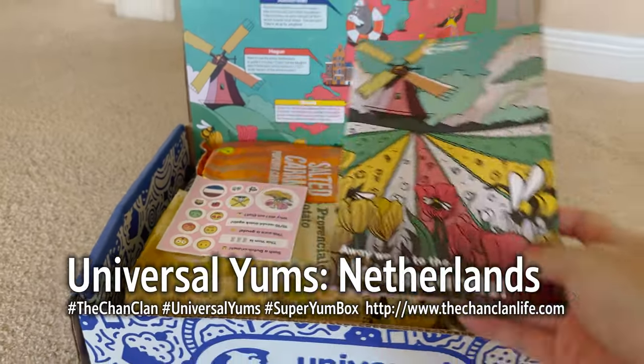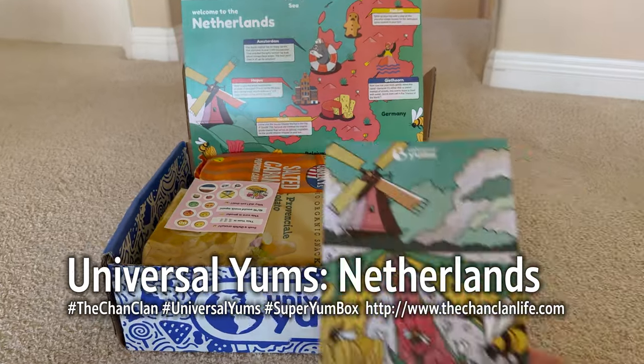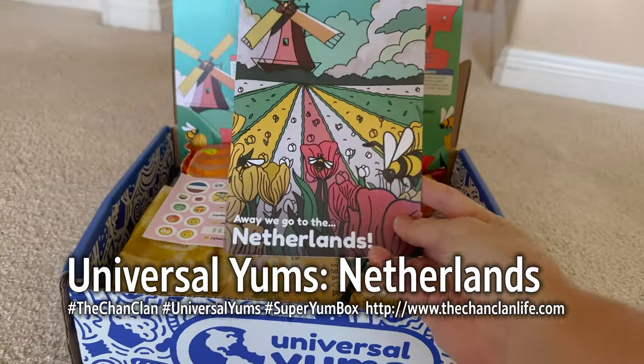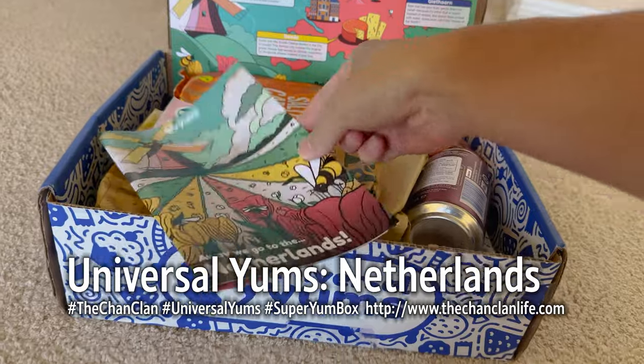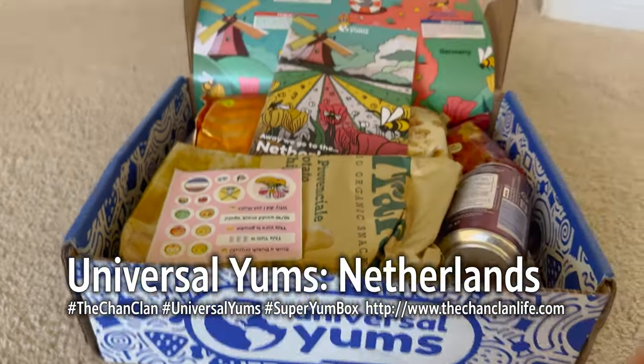Welcome, Super Yum Box viewers! It's actually May but we're catching up — this is March 2023's box. It's the Netherlands! Pop quiz, kids: what language do they speak in the Netherlands?